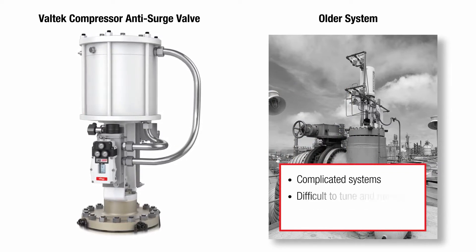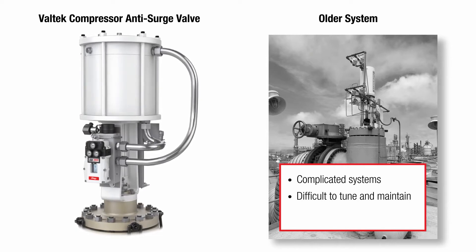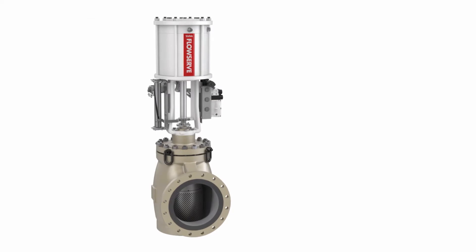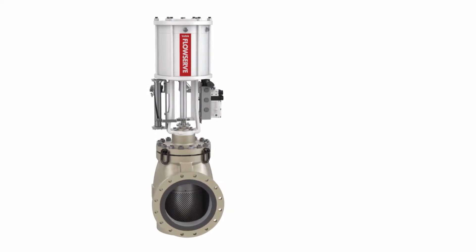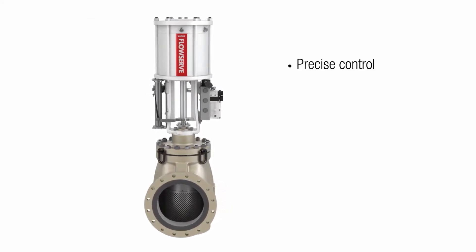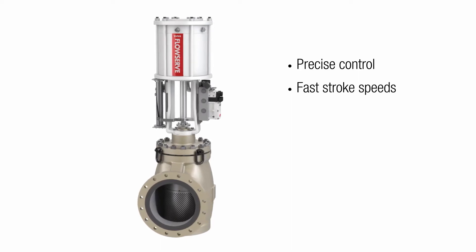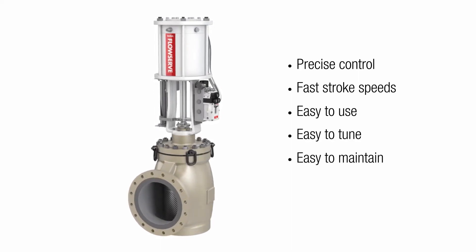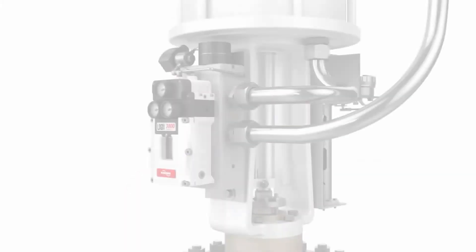Both of these complex systems are difficult to tune and maintain and prone to failure. The Valtech compressor anti-surge valve from FlowServe delivers precise control and exceptionally fast stroke speeds in a simple, easy-to-use, easy-to-tune, and easy-to-maintain system.